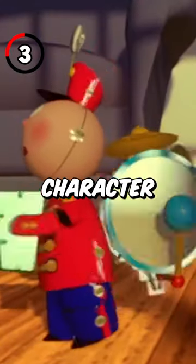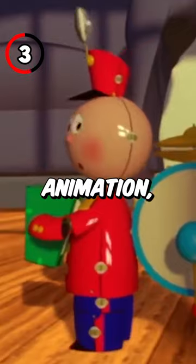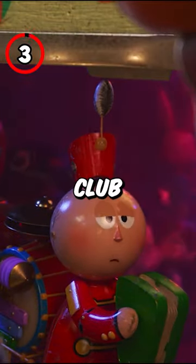3. Tinny was the main character from Pixar's very first animation, Tin Toy, and he appears as a bouncer for the secret club.